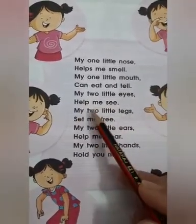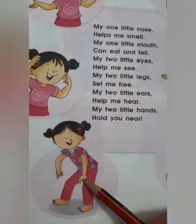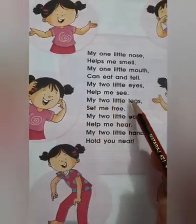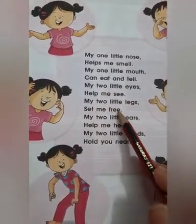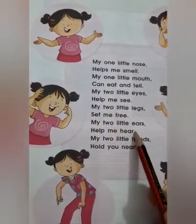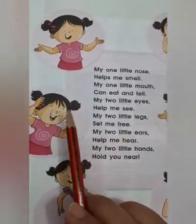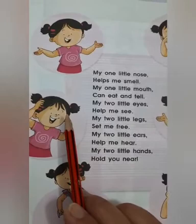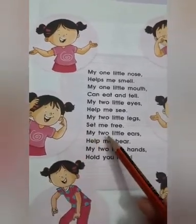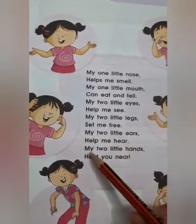My two little legs set me free. Legs kya karte hai? Walk karne mein hamaari help karte hai. So, my two little legs set me free. Then, my two little ears help me hear. Ears kya kerti hai? Ears sunne mein hamaari madd kerti hai. My two little ears help me hear.